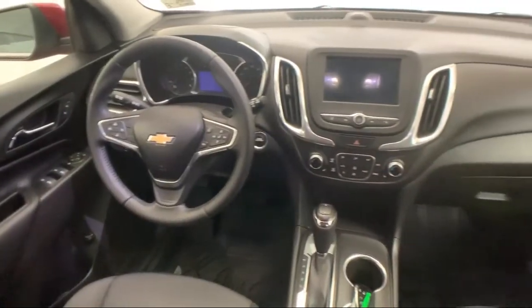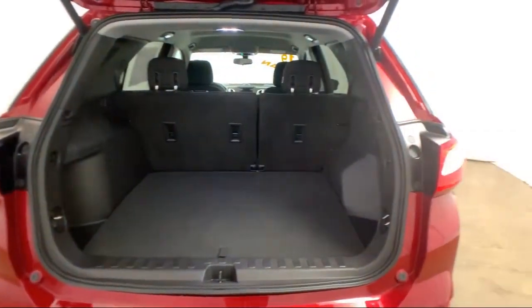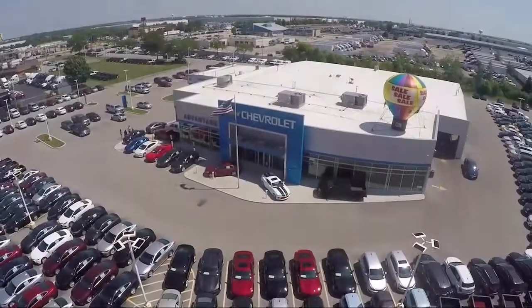It also features fully automatic headlights, keyless entry, tire pressure monitoring system, Sirius XM satellite radio, and has less than 5,000 miles on the odometer.